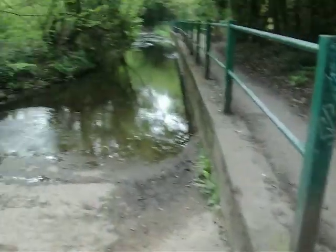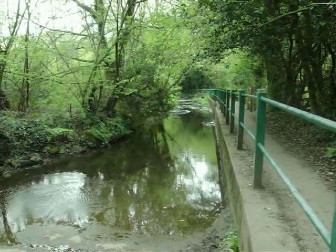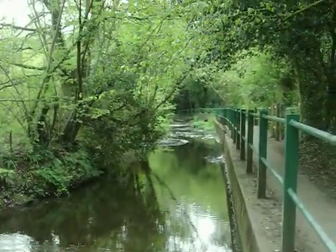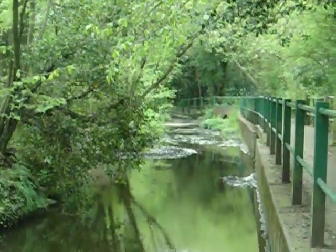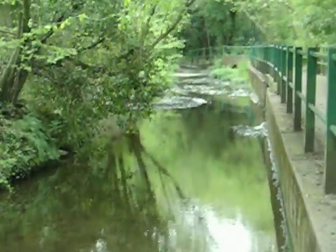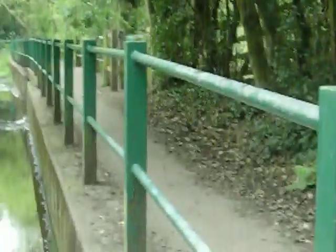And this is the ford. People don't drive through it very often. There's this raised walkway for when the water gets really high, so people can still walk through.